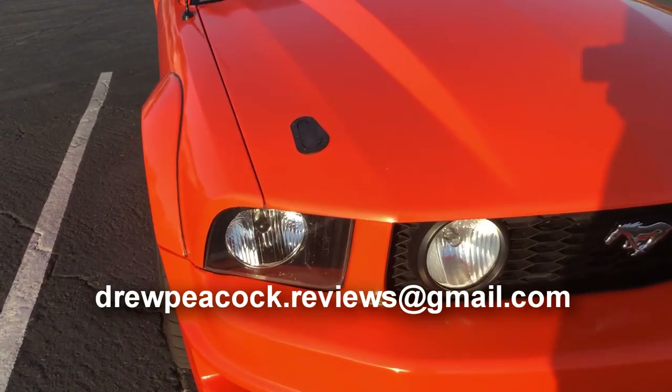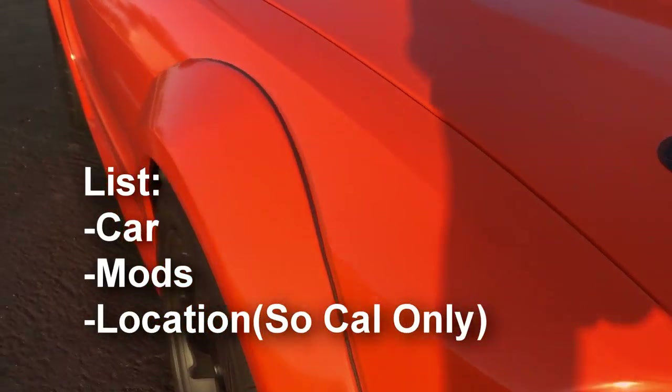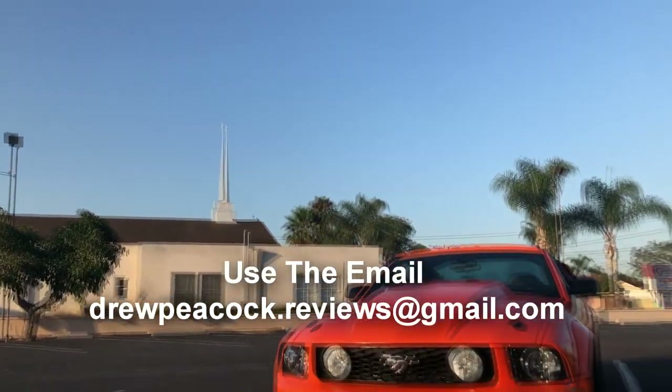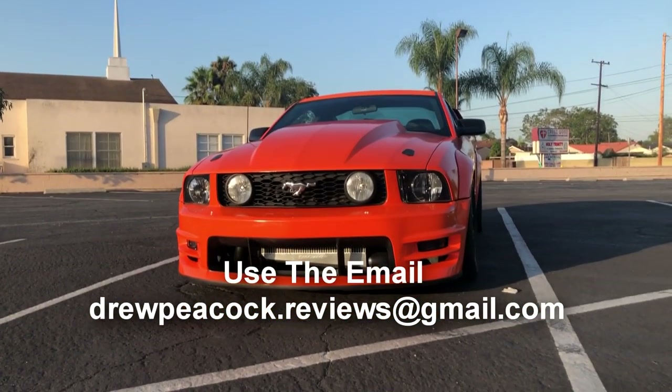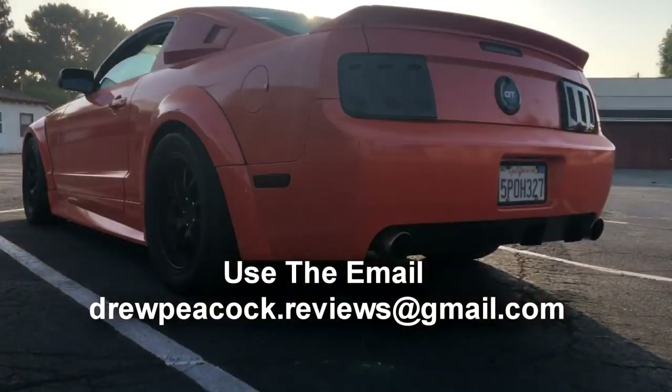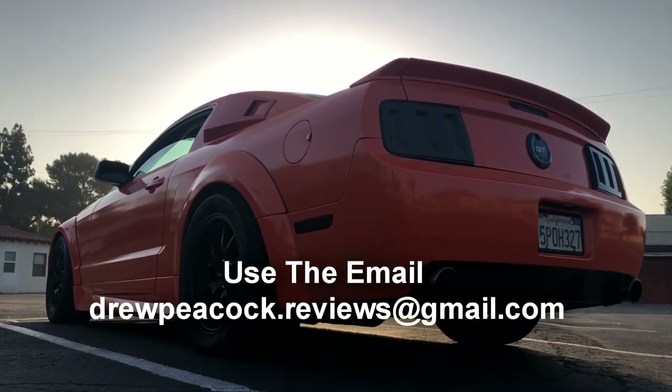Use the email on the screen: drewpeacock.reviews@gmail.com. List your car, the mods, and your location. I'm only doing SoCal right now — that's where I live. I'm not going to fly all over the country; maybe it'll turn into that but as of right now, SoCal only please.